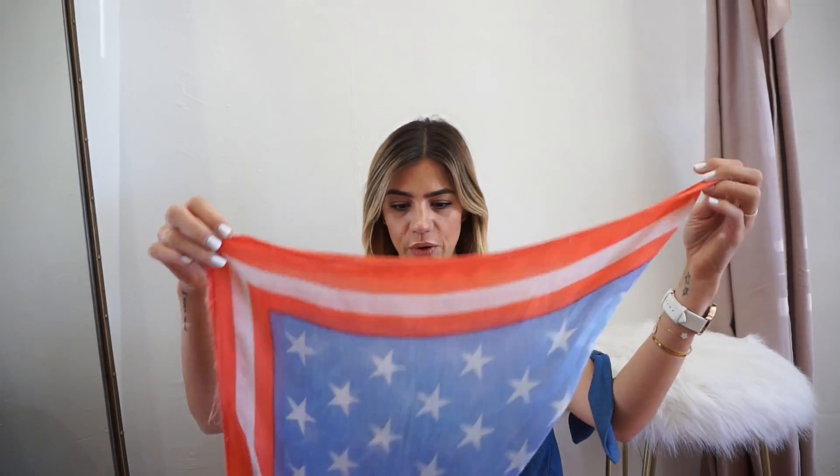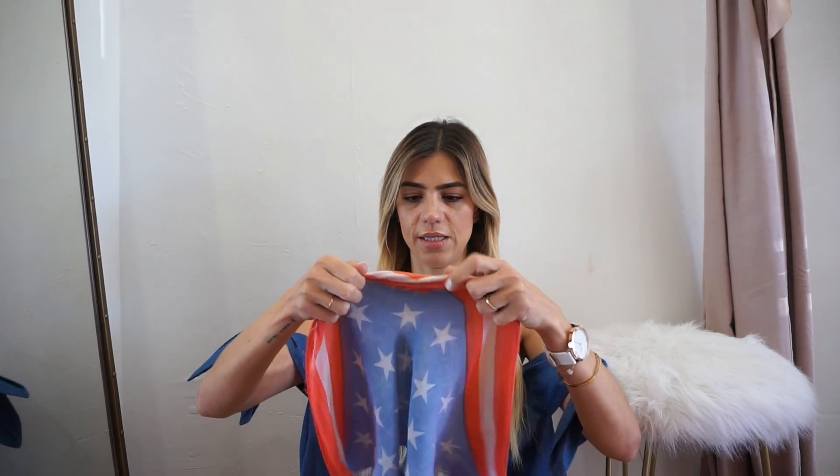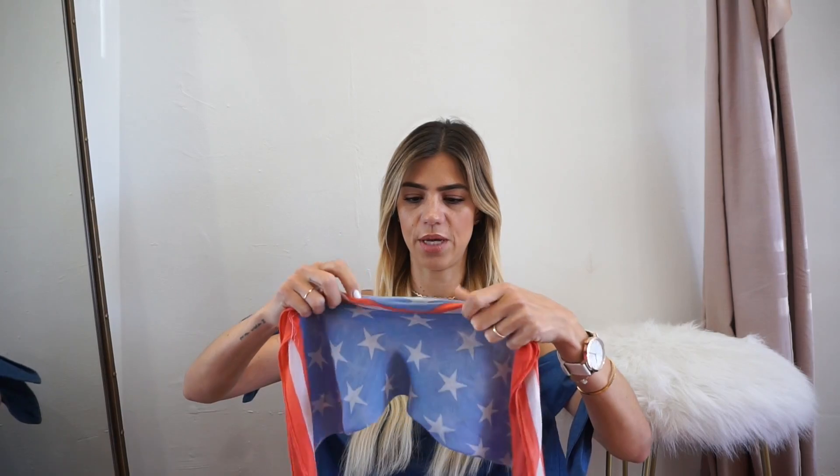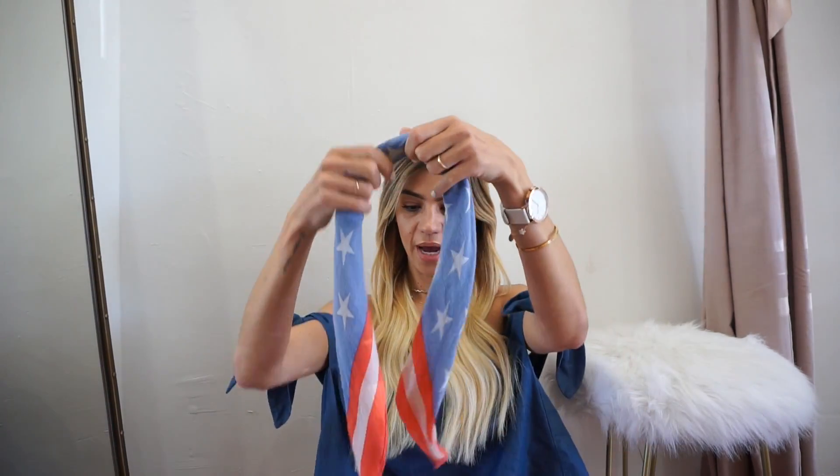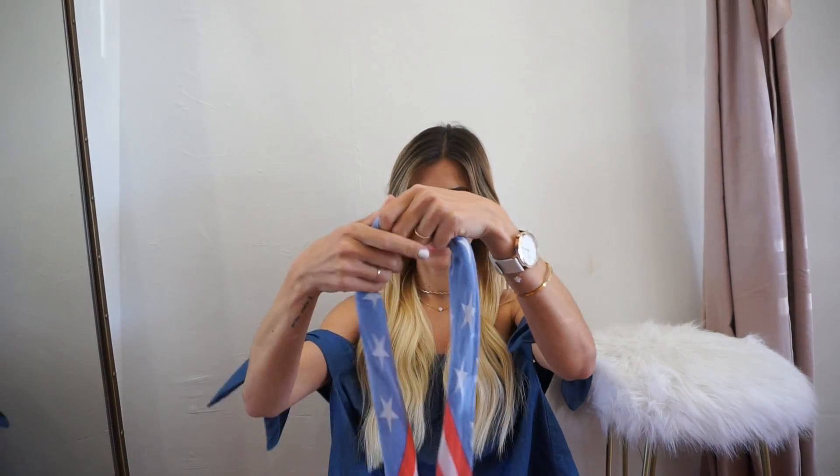I'm going to be using this bandana — a very small one. I'm going to fold it like a triangle and then twirl it, but I want to do it so the end faces the middle. When I do this hairstyle I don't want that little end showing. So once you have your handkerchief or your bandana rolled up and ready to go...